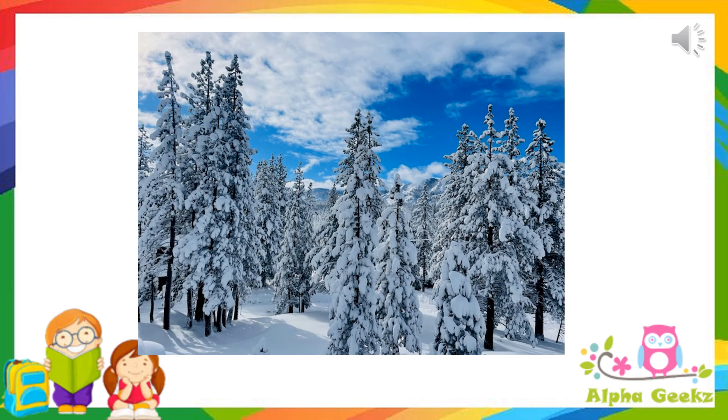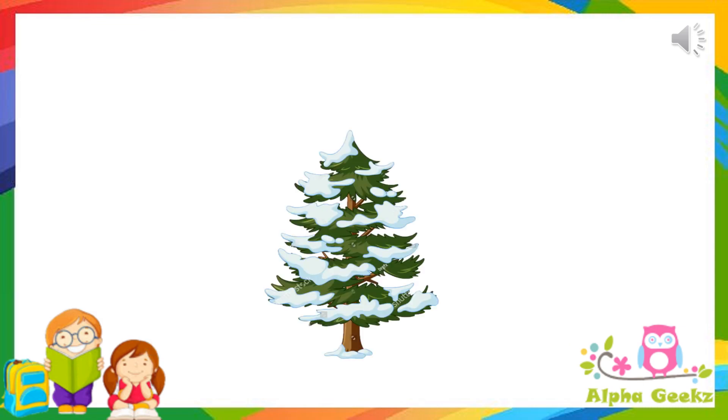Some of the adaptations that these trees have undergone are: they have a sloping shape, which helps to slide off the snow easily. This in turn helps to prevent damage to the plant and its parts due to extreme cold.